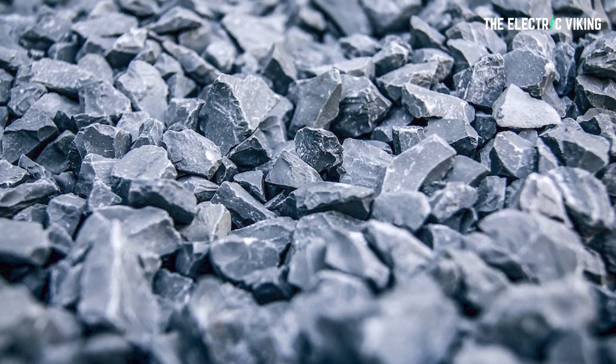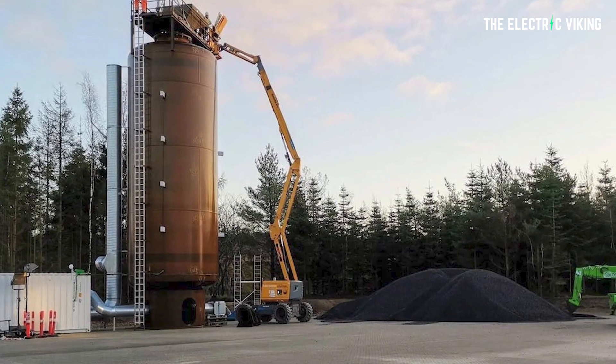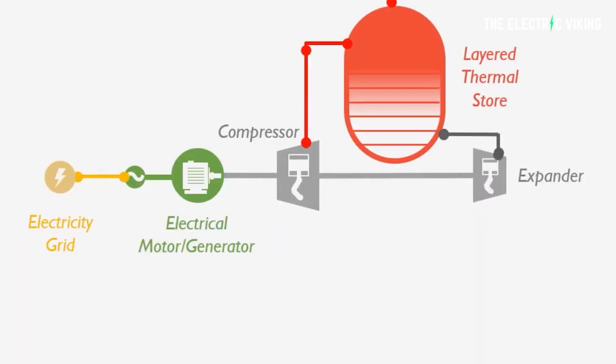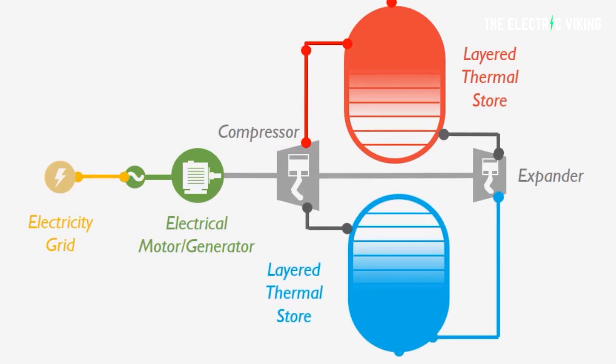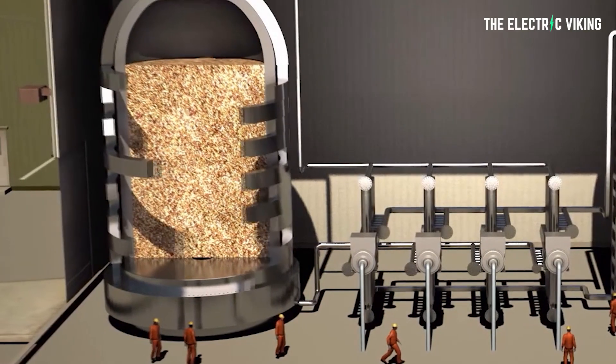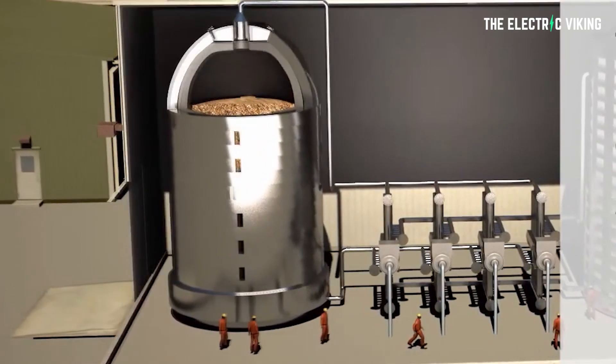The energy storage that Andel and Stiesdell are working on contains crushed stones the size of peas — very small stones — stored in insulated steel tanks. When there is an excess supply of electricity in the grid, the storage is charged using a specifically designed heat pump system, which moves heat energy from one set of tanks to the other. The stones get colder in the tanks from which energy is taken, while they get as hot as 600 degrees Celsius in the tanks that receive the heat, and they stay hot for quite a long time.